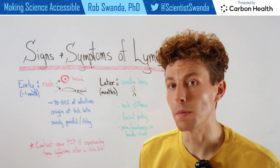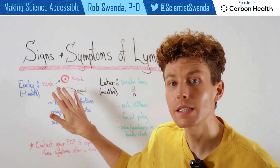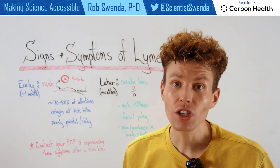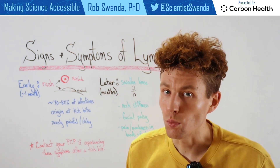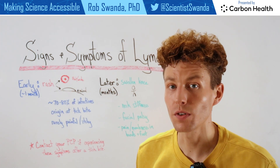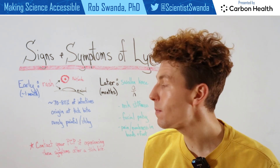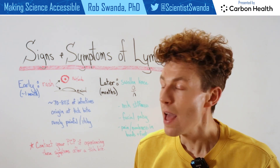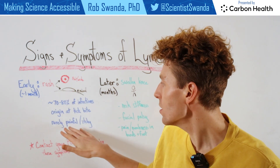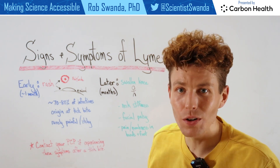But within that first month, about 70 to 80 percent of individuals will experience a rash. And this rash can manifest in two main ways. The first is a flat, wide, red rash, which is sometimes referred to as a bullseye type rash. But it can also manifest in a large raised bump under the skin. Now these rashes originate at the tick bite and they're not painful or itchy.